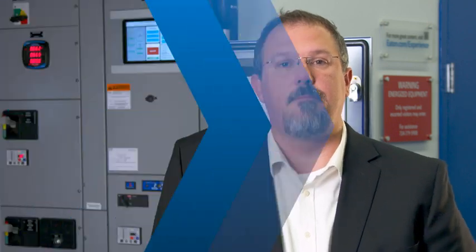SCCR is a serious issue that deserves your attention. Inadequately rated equipment can be the cause of an arc flash issue and can cause serious personnel injury and equipment damage. Properly rated equipment and arc flash analysis work together to increase electrical safety. Here at the Power Systems Experience Center, we can help you determine the best course of action to address SCCR for your power system.